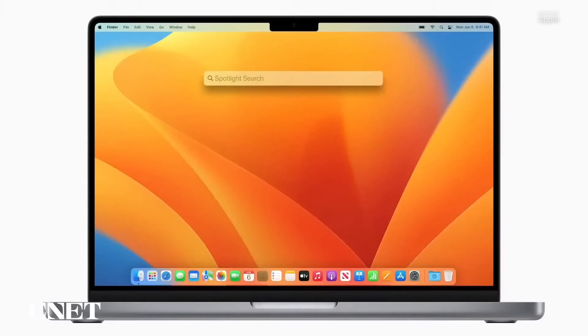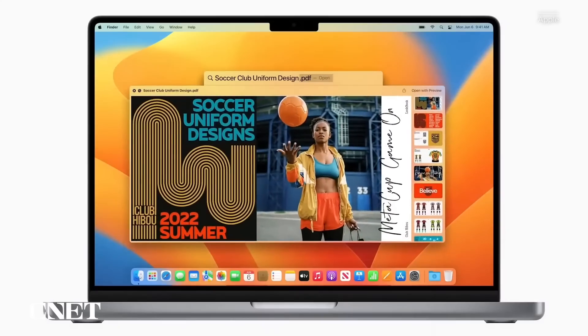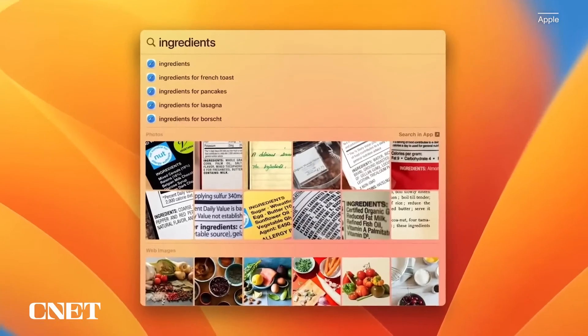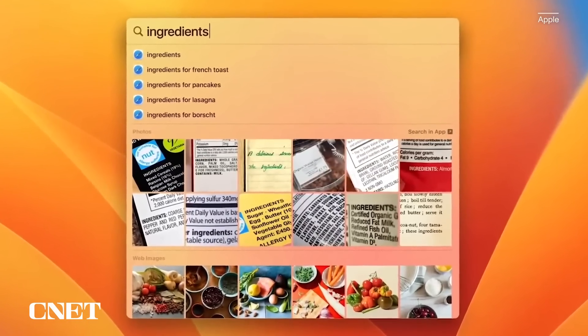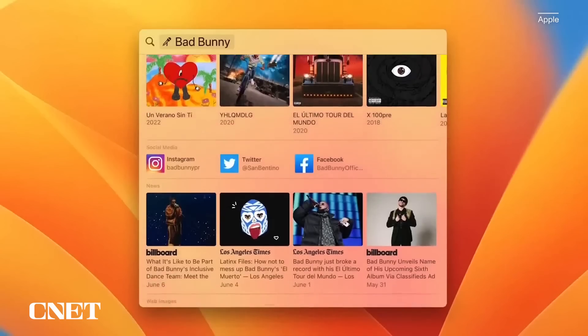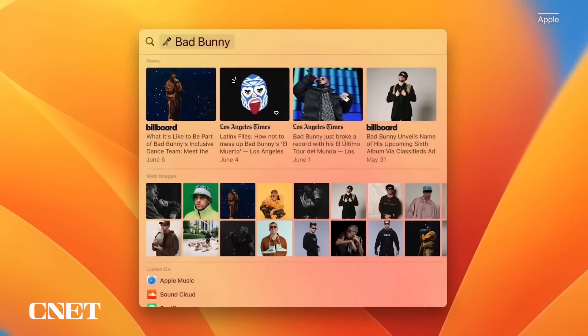Apple is also adding a lot of new functionality to Spotlight — the little search bar that pretty much searches everything. Now it's going to help you find images better and find live text, where the Photos app understands text it sees in a photo and can read that text. You can start a timer from it, do quick look previews by hitting the space bar, and perform a lot of actions right from the Spotlight bar instead of having to find something, open it up, and then do something with it.